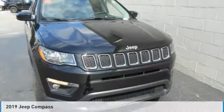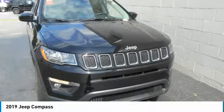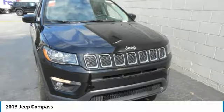Take a ride in the 2019 Compass. The Jeep Compass has a solid, sophisticated 16-valve engine.